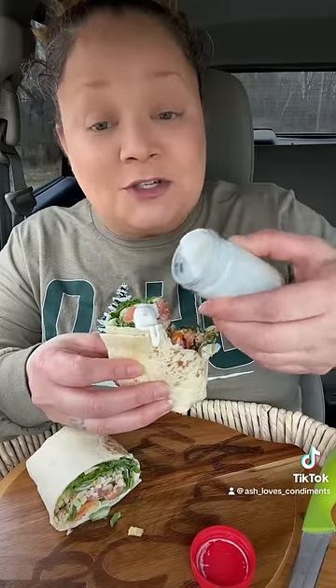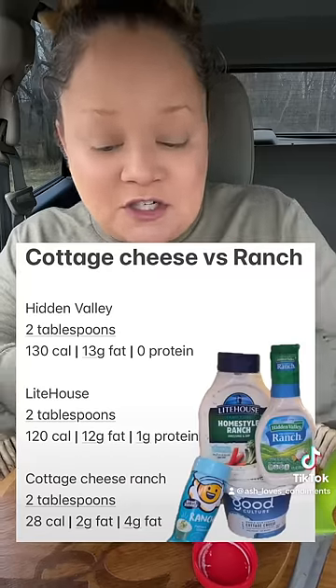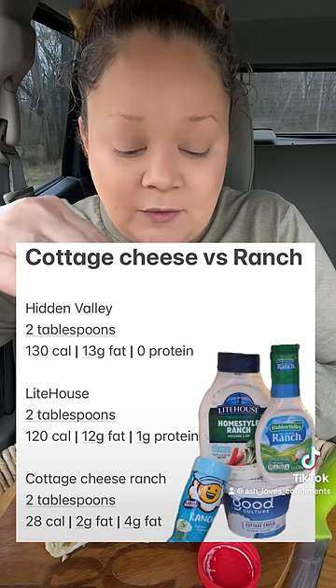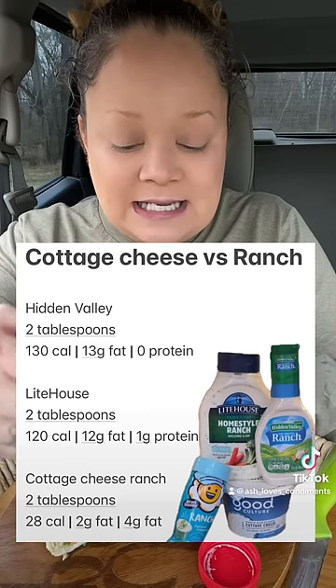Cheers! I wrote down everything for you guys so you can see it. Look at the difference in all these ranches — Hidden Valley versus Lighthouse versus the homemade cottage cheese ranch. The calorie, fat intake, and protein difference is insane.